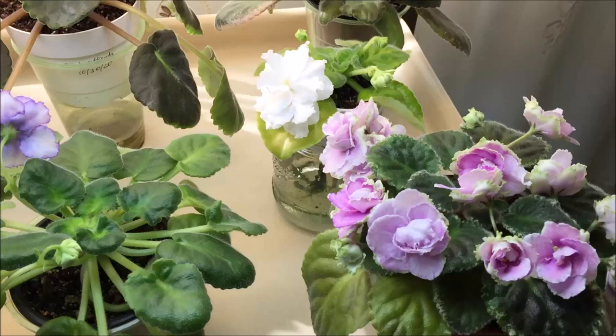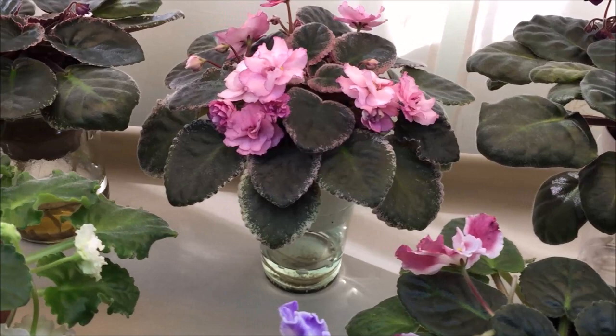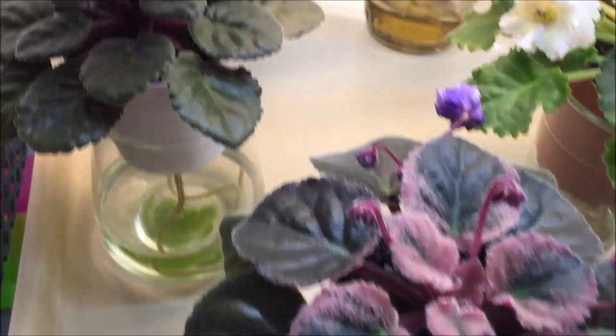Hello, welcome everyone. It's time for the monthly blooms video. In this episode we'll see the African violet standards that are blooming this month, and in the next episode, as always, I will show you the miniature and semi-miniature varieties that are blooming in December of 2020.